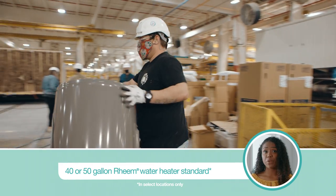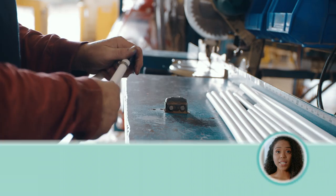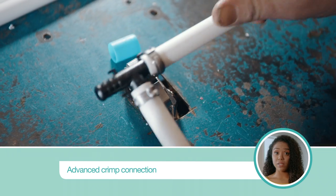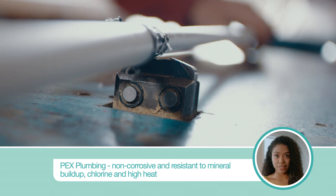Clayton-built homes come with either a 40-gallon or 50-gallon water heater standard. If you take long showers or have a big family, you'll appreciate this. Finally, they use an advanced connecting system instead of standard copper crimp rings, giving you full confidence that the plumbing crimp was installed correctly.